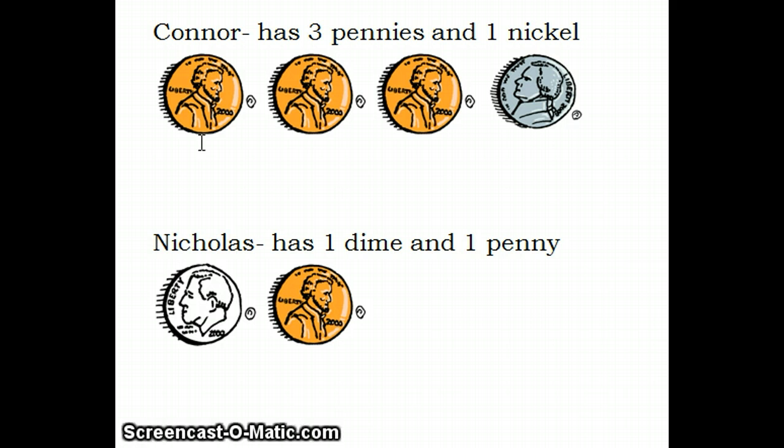Let's start with Connor. Connor has three pennies and one nickel. We remember that a penny equals one cent, so three pennies equals three cents, and we remember that a nickel equals five cents. Three plus five equals eight. Connor has eight cents.